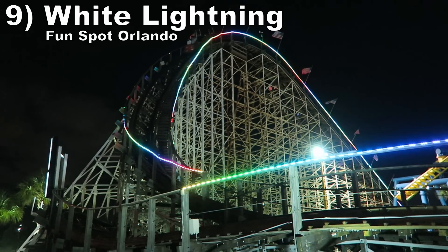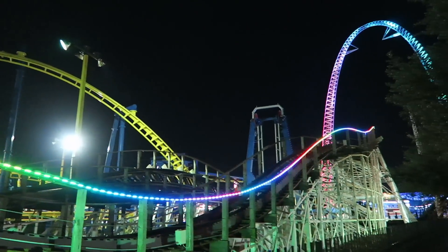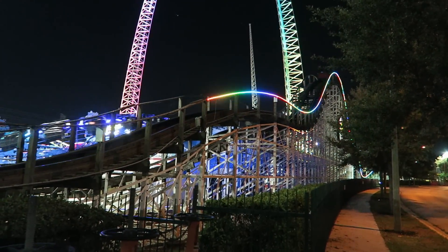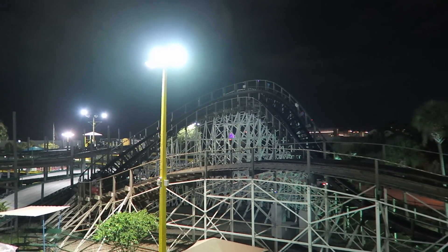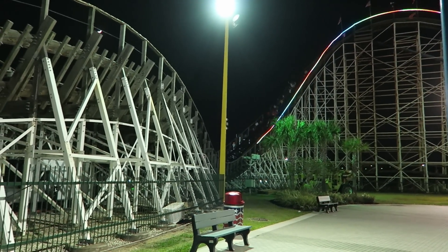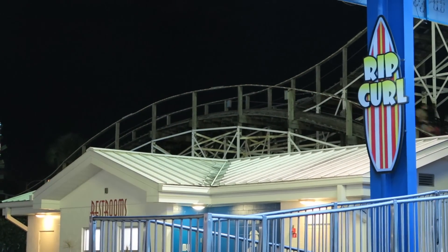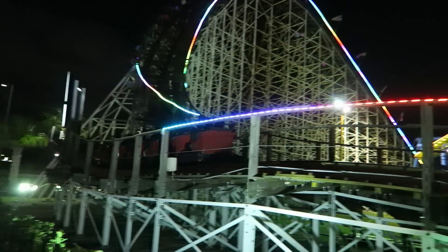Number 9: White Lightning at Fun Spot Orlando. Maybe it's because of the Florida heat and humidity, but this ride has way more power than the aforementioned Heidi. This is one of the smaller GCIs based on size and length, but it has negative Gs that can compete with the larger coasters on this list. I love the airtime and laterals on the first drop in the back, and the bunny hills on the return run are another highlight. Some parts were running shaky a few years ago, but it was running very well last year.